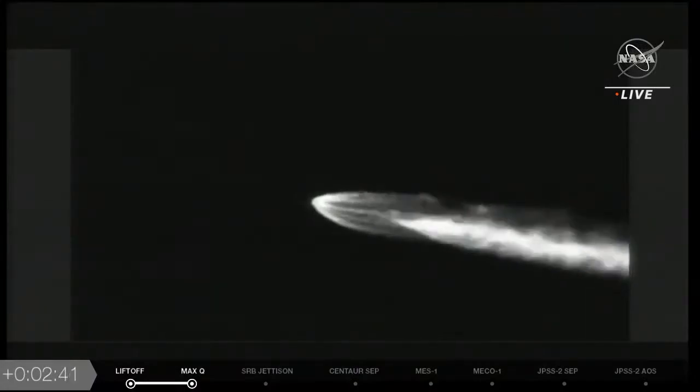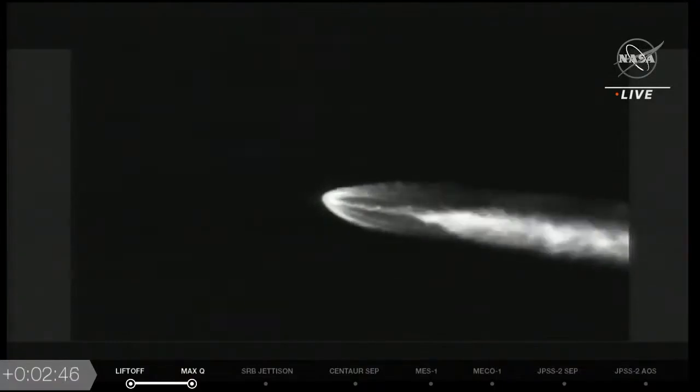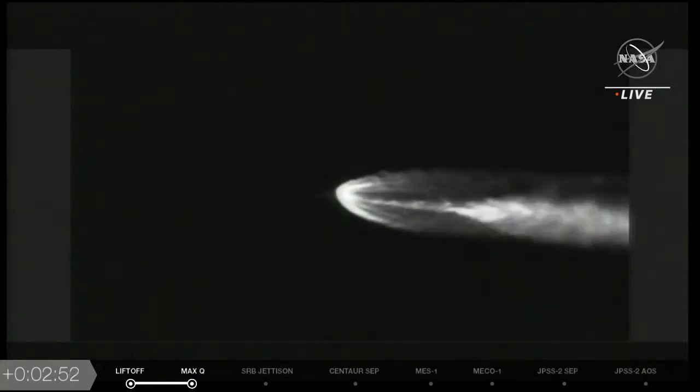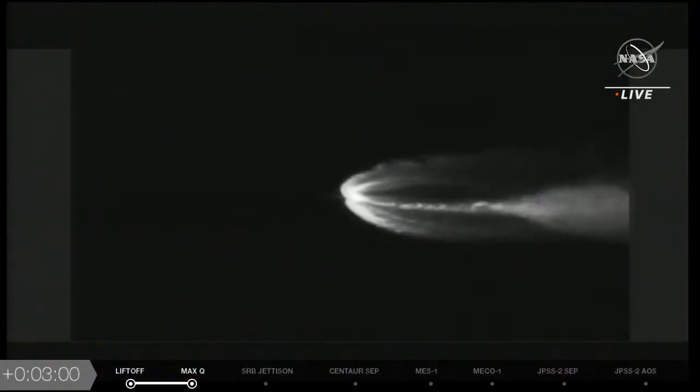Beautiful shot on board. RCS is now pressurizing to flight levels. A shot from our infrared camera. The reaction control system has reached flight levels — system response looks good, vehicle body rates continue to look good, seeing good response out of the RD-180 engine.